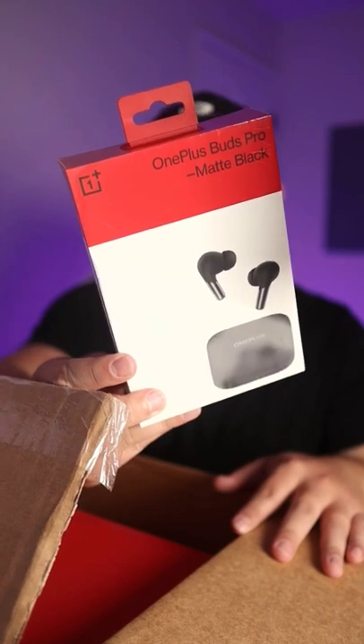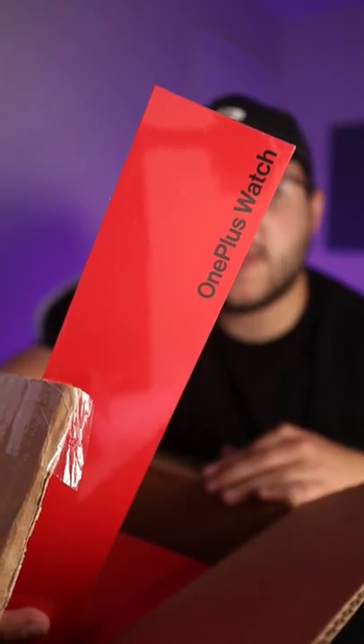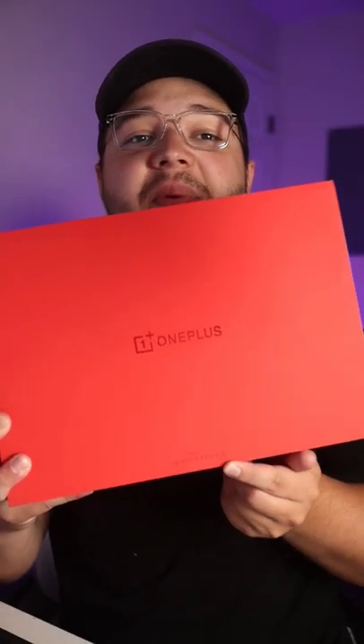I'm excited. Looks like we've got some OnePlus Buds Pro, a OnePlus watch — I did not even know they had a watch. And this big box right here says OnePlus, co-developed by Hasselblad.